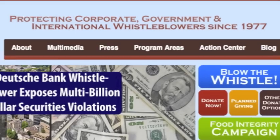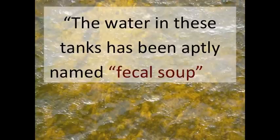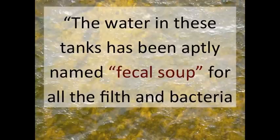In the poultry industry, after immersion in a scalding tank, chickens go to a massive refrigerated tank of water. Tom Devine from the Government Accountability Project has said that the water in these tanks has been aptly named fecal soup for all the filth and bacteria floating around.